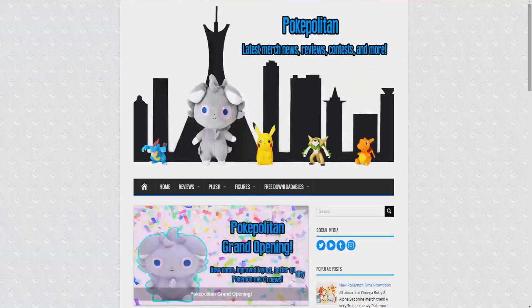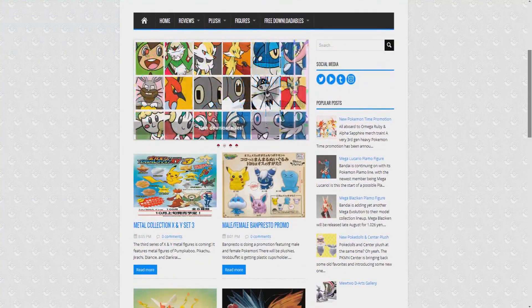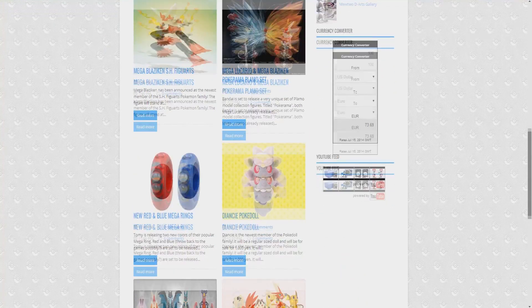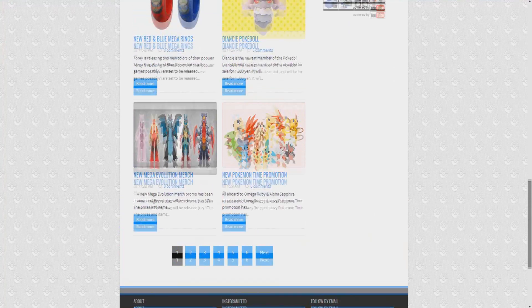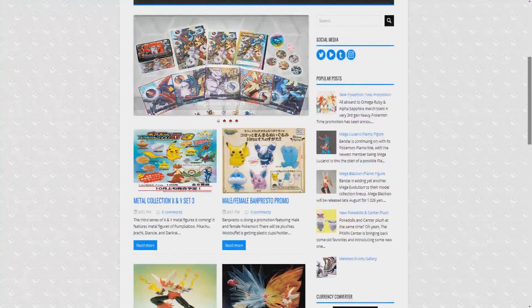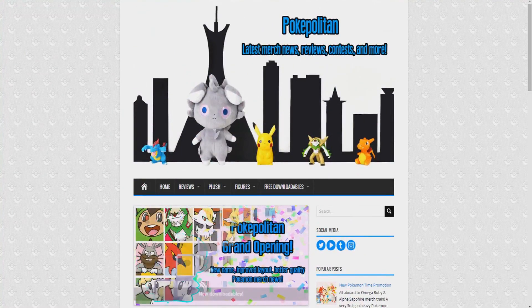The second big announcement is that I have finally completed my new website. It is called PokePolitan and will feature all of the same merch news as before but with an improved layout, easier navigation and several new features. I will also start reviewing things there that I don't review on this channel like kid figures, certain plushies and more things along that line. So please be sure to check that out — I would really appreciate that. And for now let's jump into some more merch news.